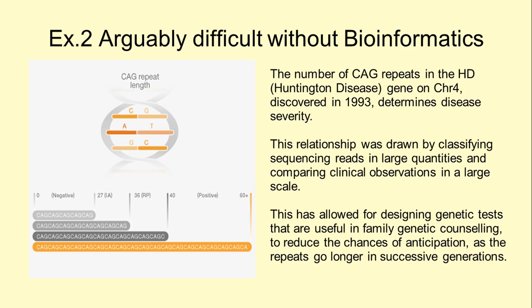In this next example, more related to medicine, bioinformatics was used to discover the relationship between a number of repeats and the onset and severity of Huntington's disease.